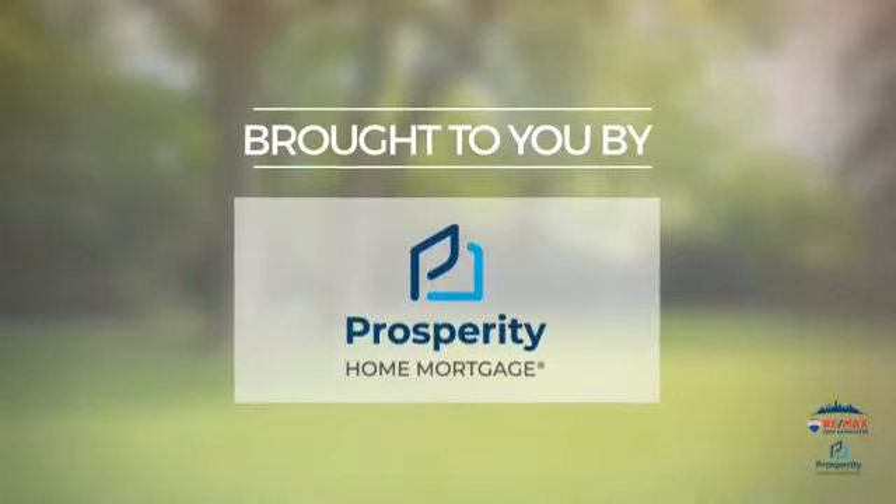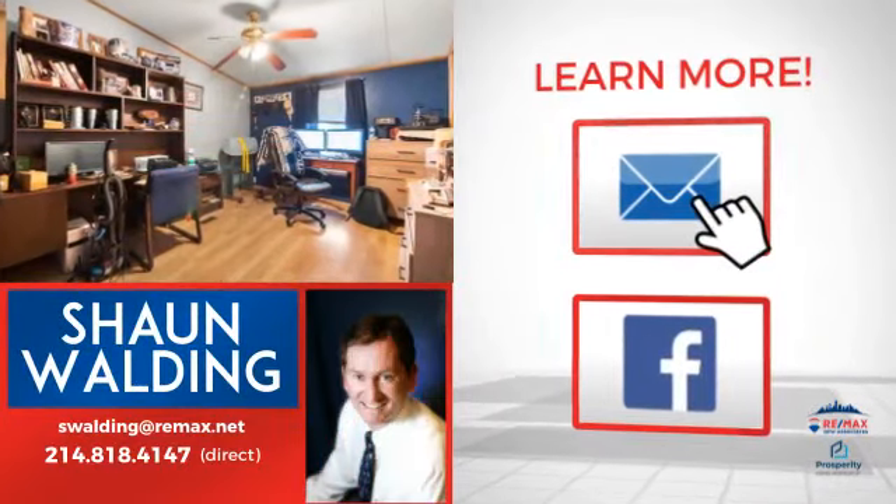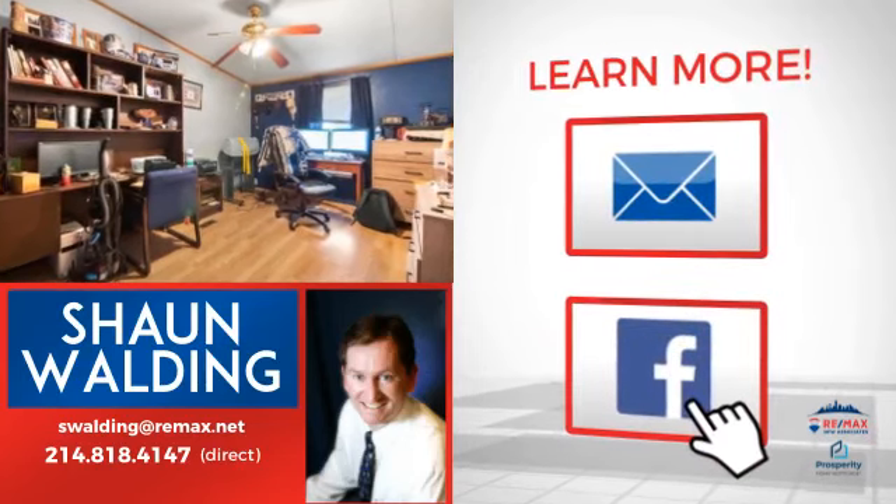Courtesy of this sponsor, thanks for watching. If you'd like to learn more, we'd love to hear from you. Just click here to contact us for more information or share this property with your friends.